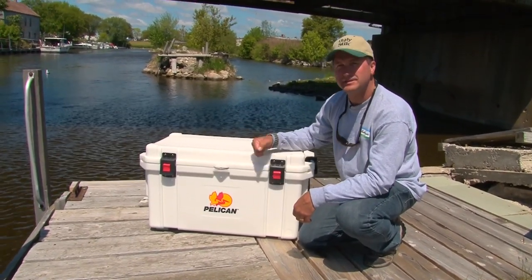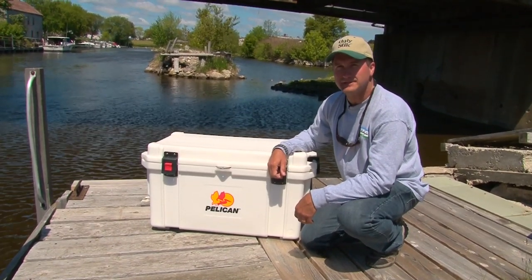So when you need a cooler, look to Pelican. I'm Larry Ledowski and that's your Midwest Outdoors tip of the week.